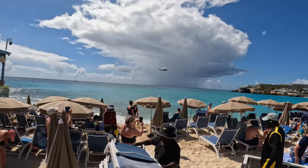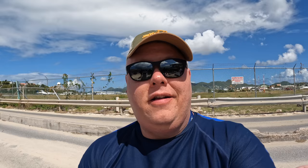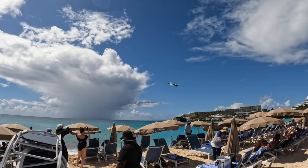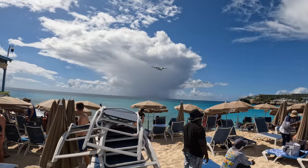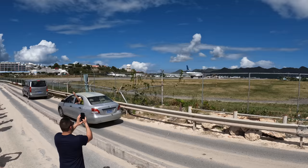It looks like the planes are taking off now instead of landing, so let's go see if we can see any. Another plane is right here. Oh yeah, that was cool. When the breeze blows it feels good, but no shade. The chairs cost $20 for two chairs and one umbrella.